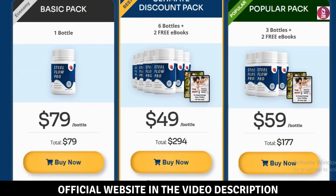Benefits of SteelFlow Pro: From my experience, SteelFlow Pro offers a range of benefits, including increased energy levels, enhanced cognitive function, and overall health support. If you decide to purchase SteelFlow Pro, you'll be investing in a supplement that can offer these great health benefits and more.